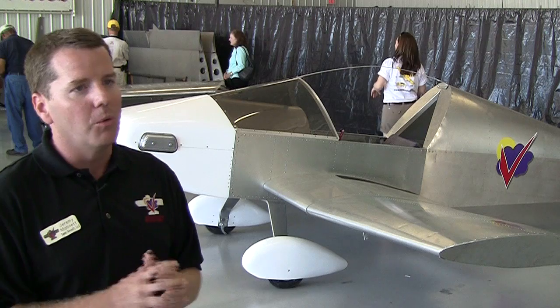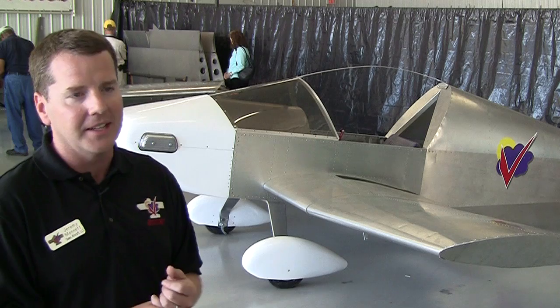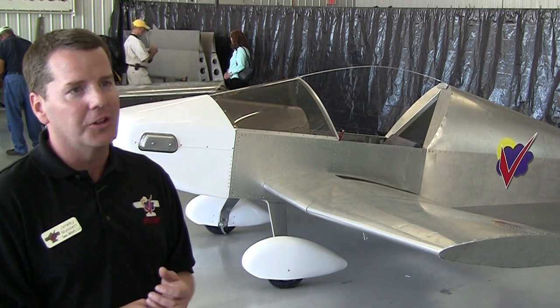We also filmed a couple of webinars with EAA on the subject, and with continuing coverage in Kit Planes and other magazines, you'll be able to learn a lot about the airplane as we go. Thank you very much.